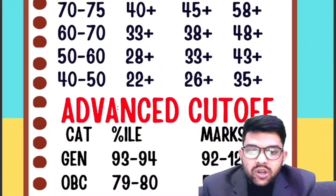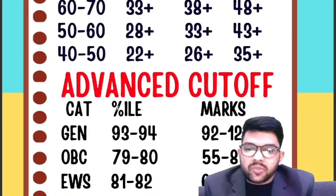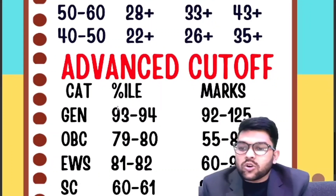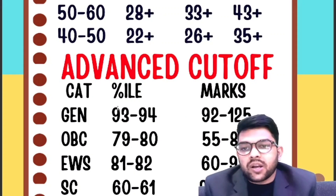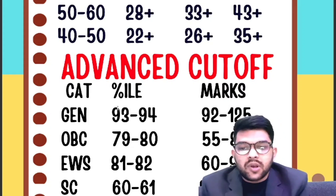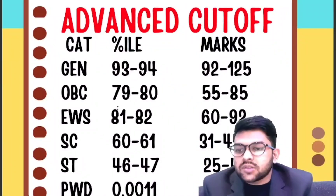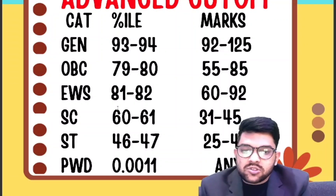For the advanced cutoff based on previous and current year trends: General category requires 93 to 94 percentile, scoring 92 to 125 marks depending on paper difficulty. OBC requires 79 to 80 percentile, marks 55 to 85 — last year's prediction was 100% correct. EWS requires 81 to 82 percentile, marks 60 to 92. SC requires 60 to 61 percentile, marks 31 to 45. ST requires 46 to 47 percentile, marks 25 to 40.